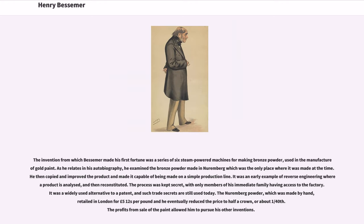The invention from which Bessemer made his first fortune was a series of six steam-powered machines for making bronze powder, used in the manufacture of gold paint. As he relates in his autobiography, he examined the bronze powder made in Nuremberg, which was the only place where it was made at the time. He then copied and improved the product and made it capable of being made on a simple production line. It was an early example of reverse-engineering, where a product is analyzed and then reconstituted.